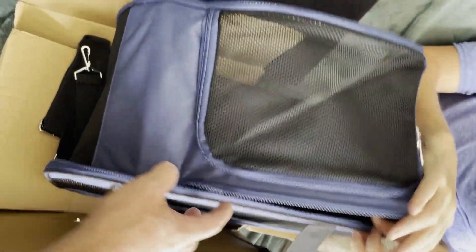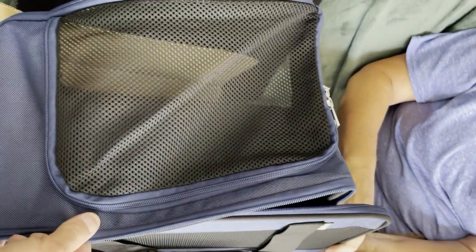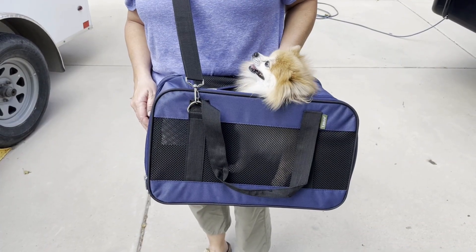It folds up in a square like that — it folds flat, nice and flat.